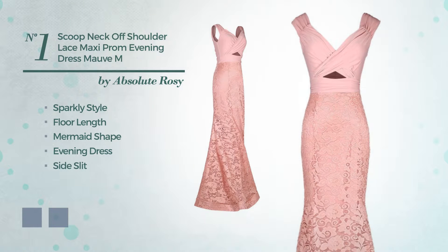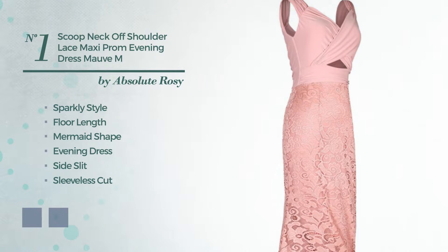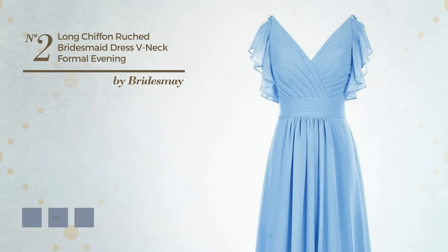a side slit, featuring a sleeveless cut, open back with a scoop neck, as well as a lace overlay crafted from soft fabric detailed with jewel. Available color variations include mint leaf and peach.